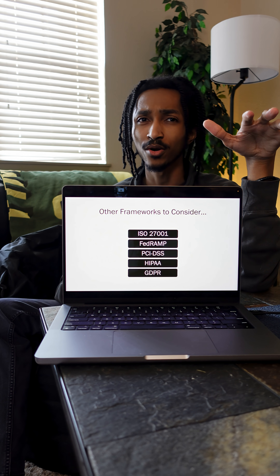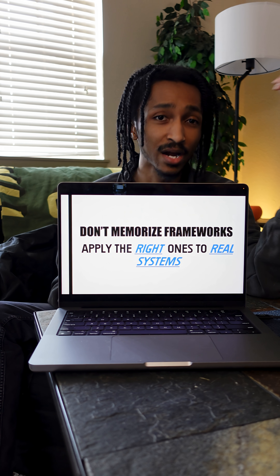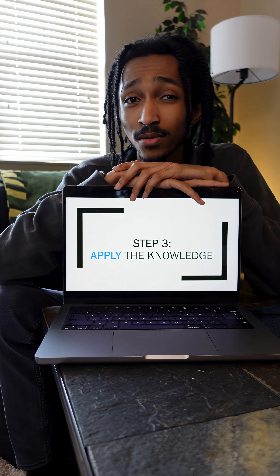There are other frameworks too, but the point here is not to memorize frameworks. It's about learning to interpret the right framework and applying it to real systems. Step three is applying the knowledge. This is where a pathway into GRC gets a little tricky, because experience really does matter. Employers want to know that you actually know what you're talking about when it comes to applying governance, risk, and compliance across an organization.